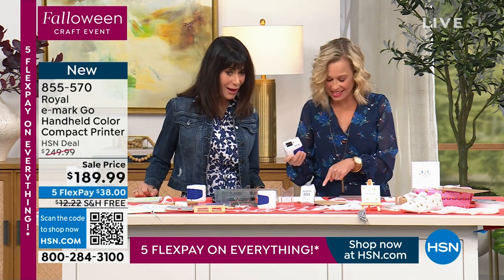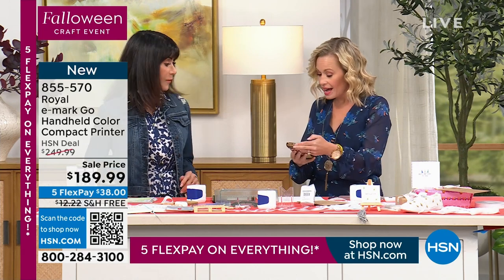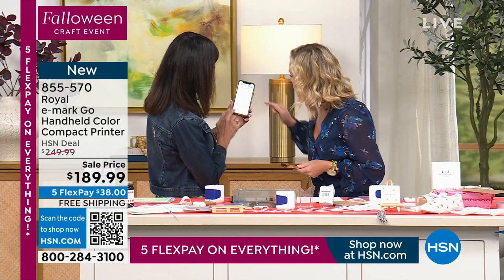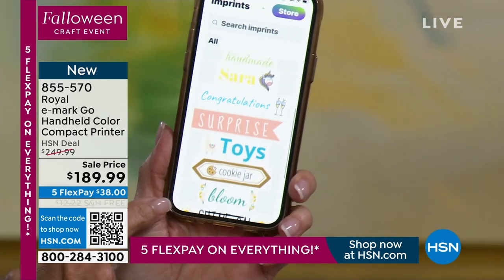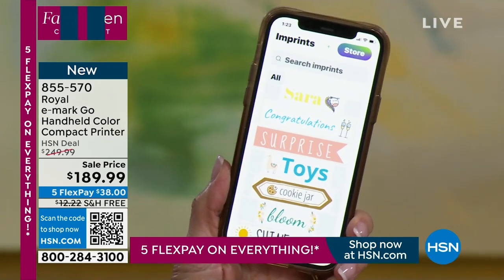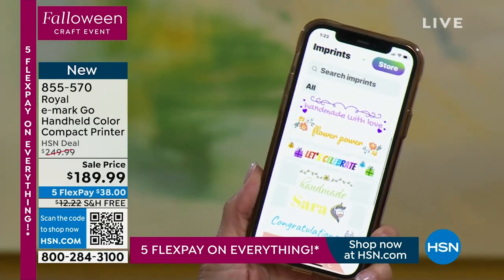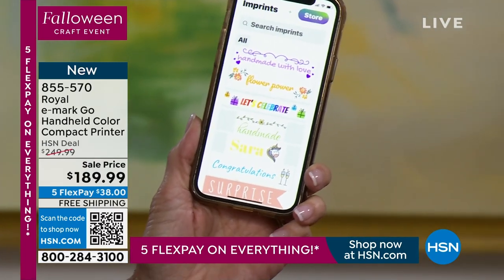There are designs already loaded into the app, and you can customize them too. I downloaded the app a little earlier and you're right — you can go through and browse. You can see there are different options in there. At the top you can search for more designs. The cool thing about this is you can literally print on anything.